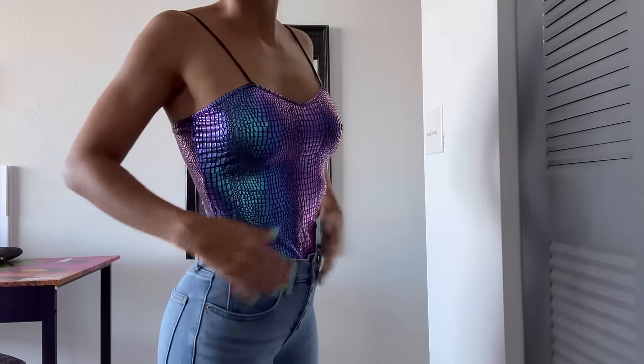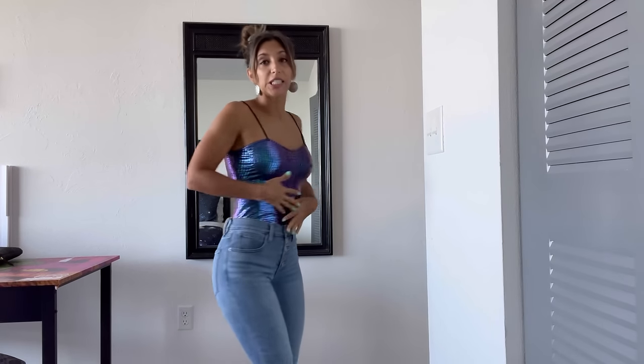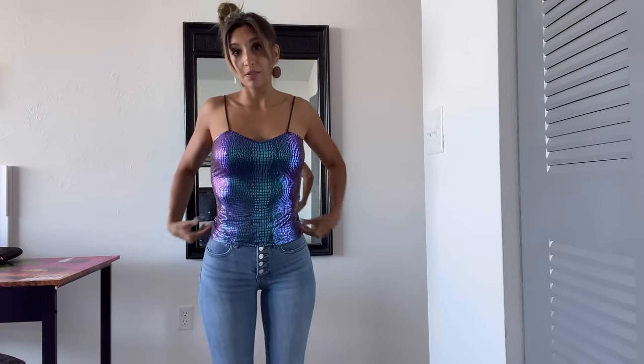This shirt is ready for a night out to the bar or dance floor. It's super cute — I think it was about three dollars. It has that iridescent feel with purples, greens, and blues. I like to tuck things into my pants to enhance the waistline. If you wear it untucked it's not as flattering in my opinion. Size small — you could pair it with a cute skirt or some black pants.